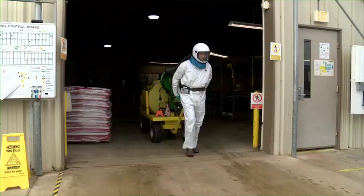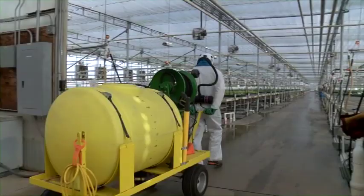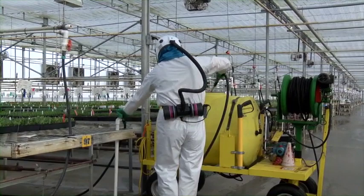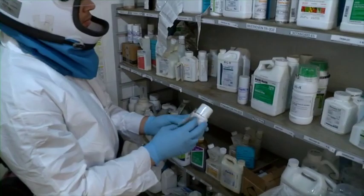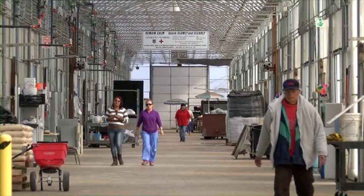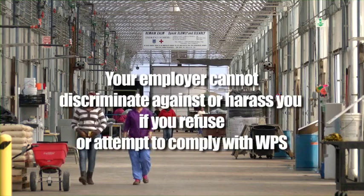There's no reason to be afraid at work. By selecting you as a handler, your employer places a serious responsibility in your hands. Always be careful when working around pesticides. Pay attention. Understand that there are risks to your health and the health of others, including your family. To protect yourself and others, follow the label, your employer's directions, and the steps we've talked about today to reduce exposure. You'll find that most employers are fair to their workers. Under the WPS, your employer cannot intimidate, threaten, or direct you to perform unsafe tasks in the greenhouse, or discriminate against and harass you if you refuse, or if you attempt to comply with the WPS.